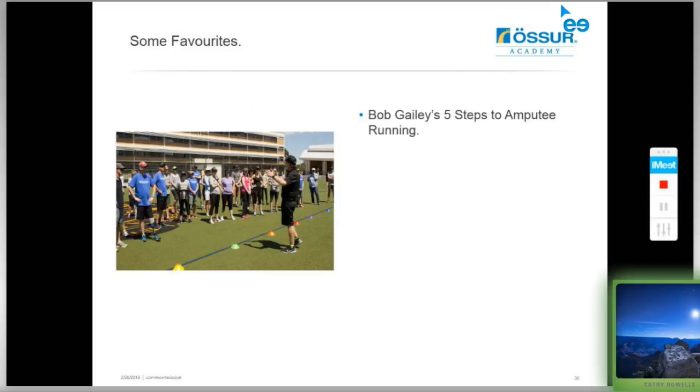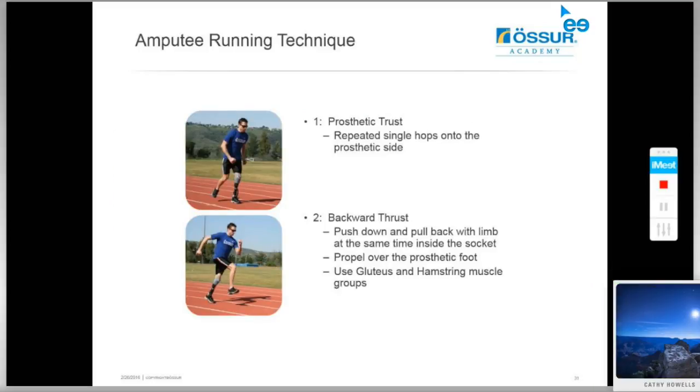We'll be including Bob Gailey's five steps to amputee running. Step one is prosthetic thrust — getting balance on the prosthesis, learning to take greater impact through it, and switching on the core while weighting it. Step two is the backward thrust, essential for putting more pressure through the ground to instigate a flight phase off the prosthesis — because the difference between walking and running is that flight phase and eliminating the double support phase. We'll be propelling the body over the prosthetic foot with greater force, recruiting the gluteals and hamstrings for transtibial amputees.